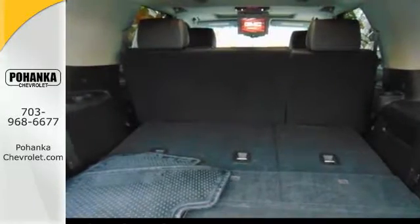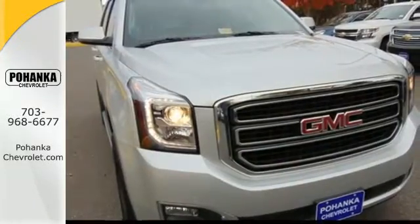Well built, well liked, and well up to the task, this Yukon is ready for your test drive today.